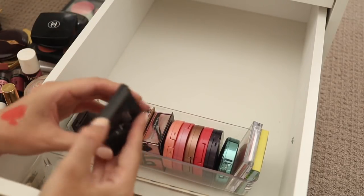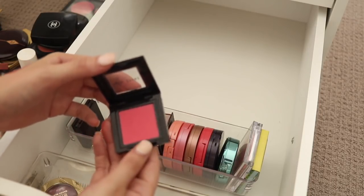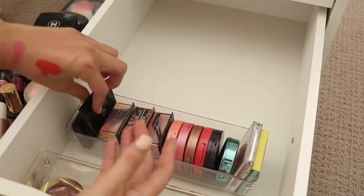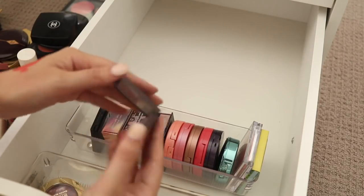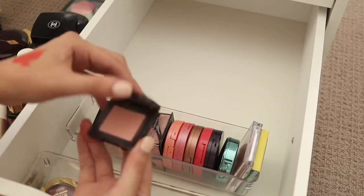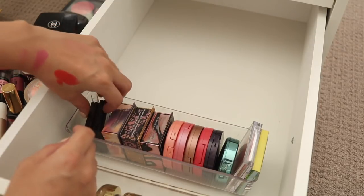I've got a Bobbi Brown Apricot Blush which is kind of like a deep pink with a bit of coral to it — I think I will hold on to that one for a little while longer. Laura Mercier — this is like a little blush, barely pink. I haven't used this for so long but I know it was a favourite for a while, so I will hold on to those two.